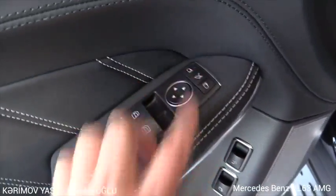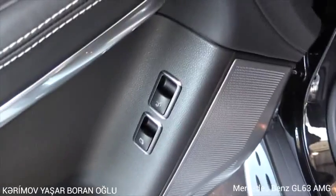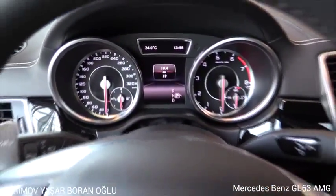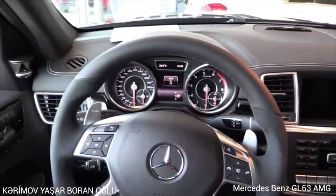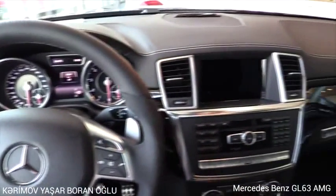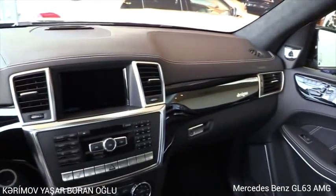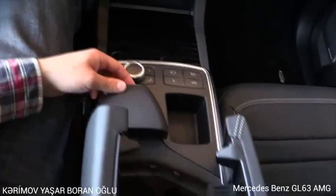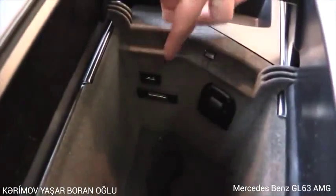Folding mirrors, AMG design floor mats, shift paddles, flat bottom steering wheel, and USB interface connection.